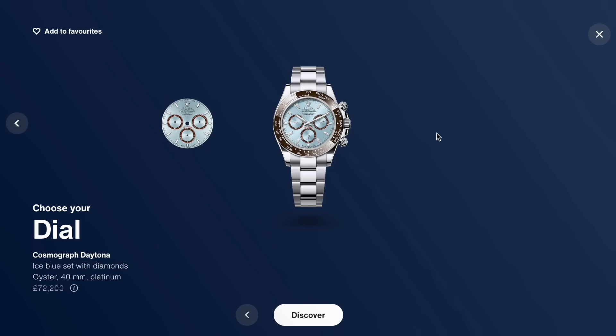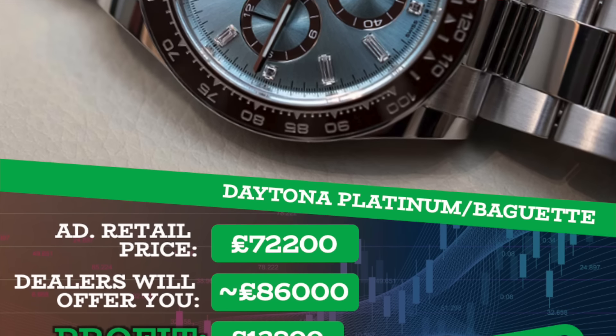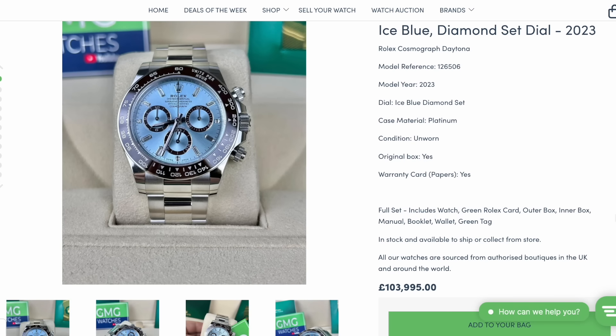Moving on to another dream Daytona — the brand new 126 reference Platinum Daytona with a baguette diamond dial. This is the holy grail for many and one of the most expensive Rolexes available new. Retail is £72,200, and a dealer would offer around £86,000 — a very handsome profit of £13,800. Though at one point you'd have made well over £20,000 profit, this really sums up where the market is right now.